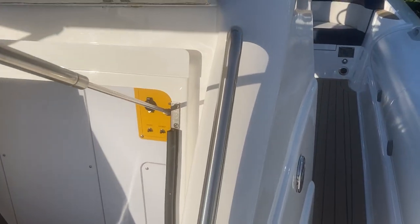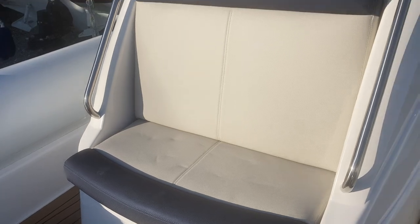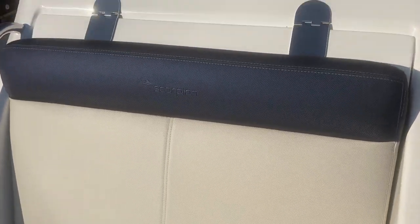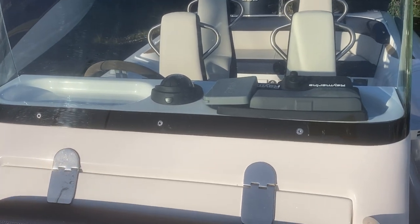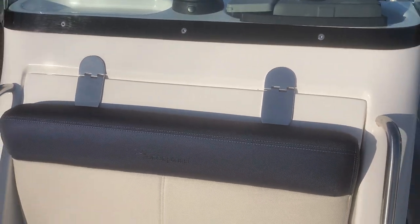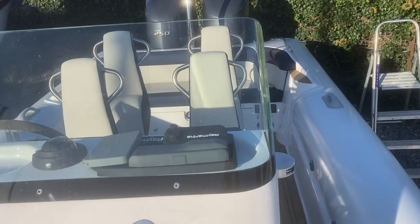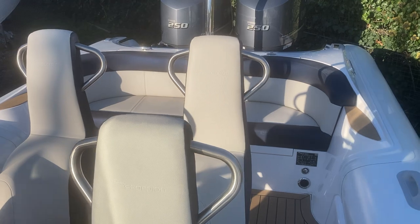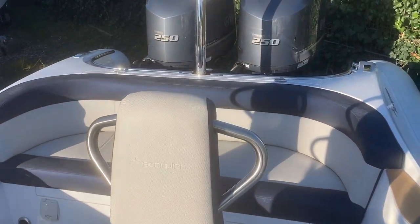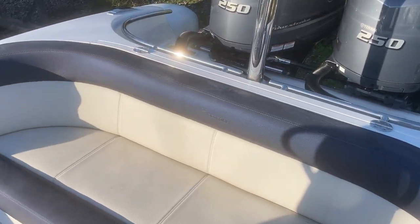The boat also has full covers and individual covers for the seating and the console double seat on the forward console. In the forward locker we have the seating covers, the console seat covers, and the rear seat cover. For winter storage it will have an all-over cover to keep it nice and dry, which can also be used on the water.